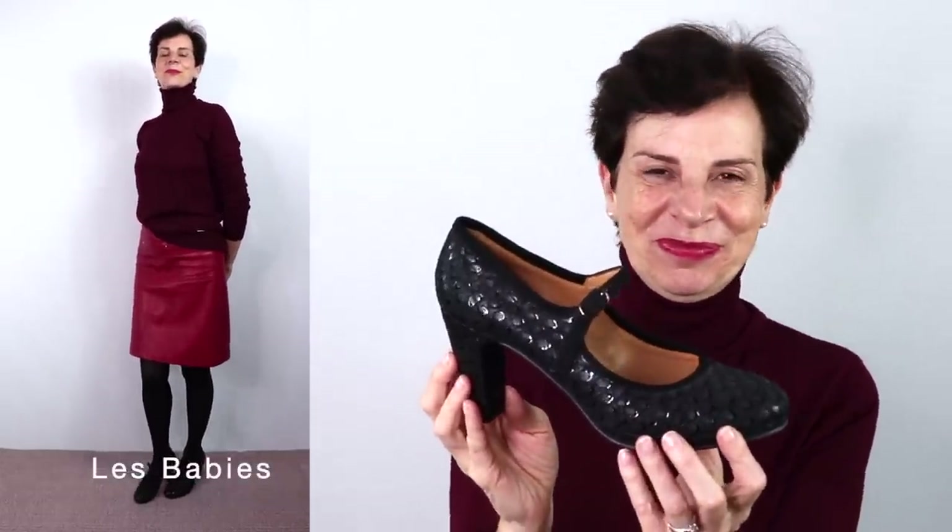Next up, the feminine shoe: a block heel — which makes it very comfortable — and a strap, giving you a feminine but adult look, not overly girly. In France we love this type of shoe and we call it 'les babies.' This style is open, so you can wear it during the autumn season but not too much in winter. You can wear it pretty much anywhere — for work, at home, going out — but probably not if you'll be on your feet all day.